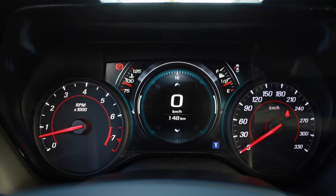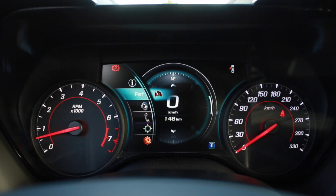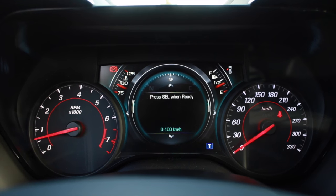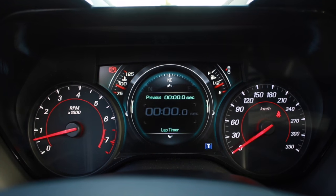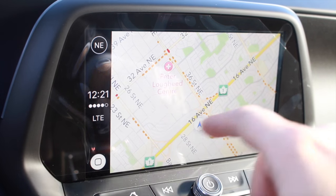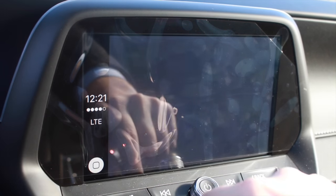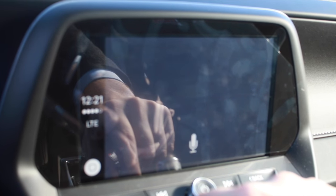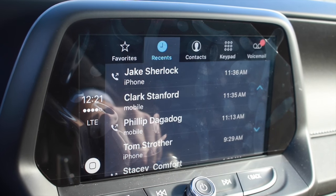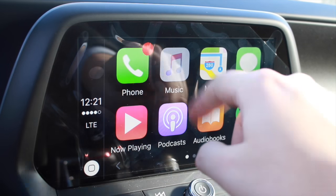The Camaro's command center comes with an available reconfigurable instrument cluster to display key performance and vehicle information. Also new to the Camaro is Apple CarPlay, making those with smartphones integrate seamlessly with the Chevy MyLink system to control the apps they use most — like phone, text message, and music — all to make the driving experience simple and enjoyable.